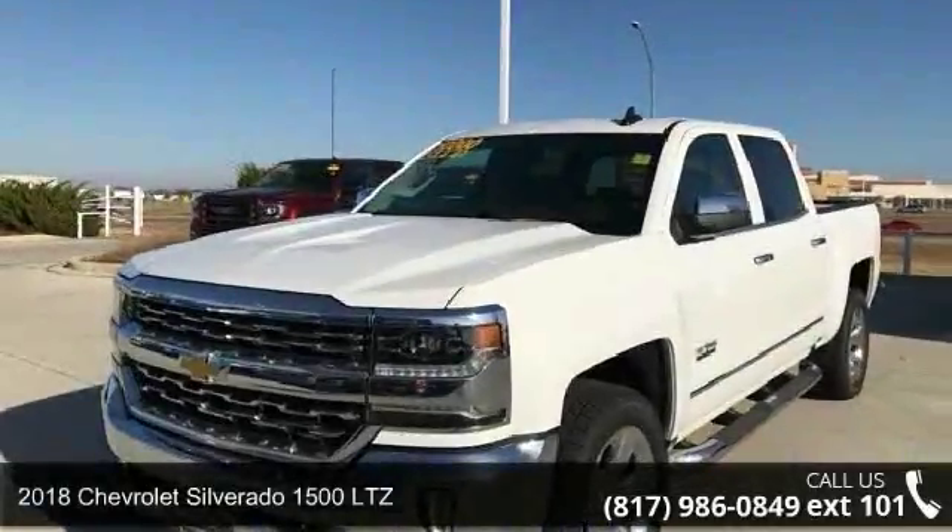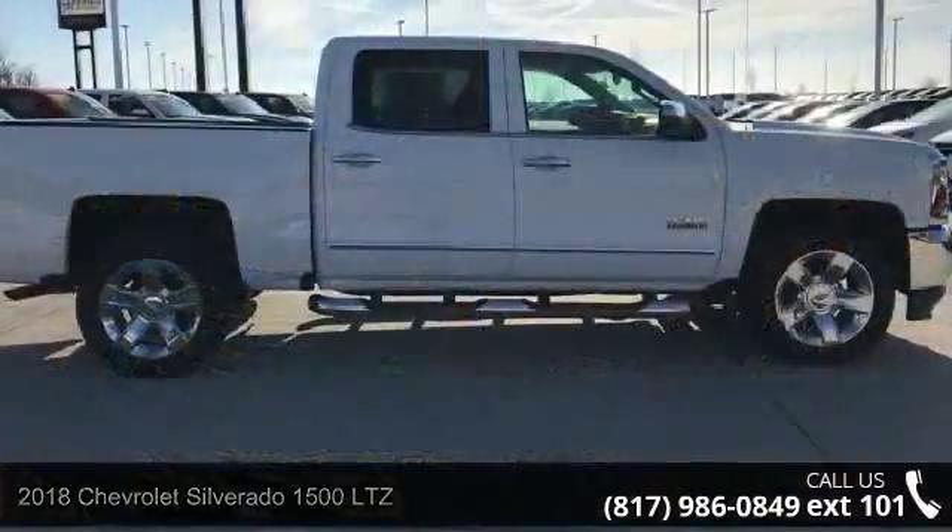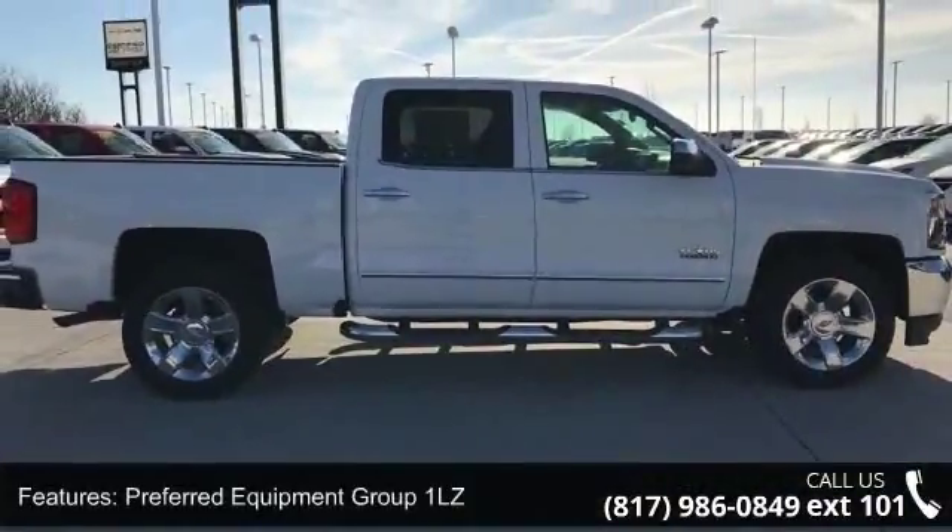Step into the 2018 Chevrolet Silverado 1500 LTZ. If you are looking for an automobile with great features, look no further.